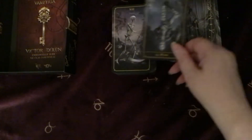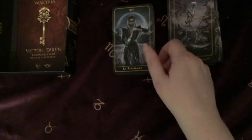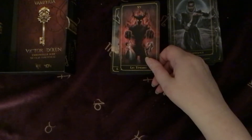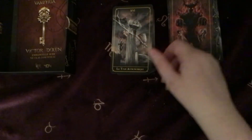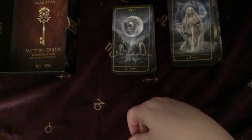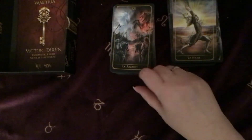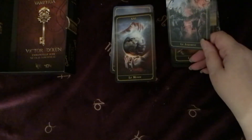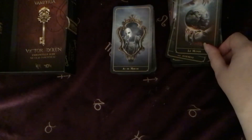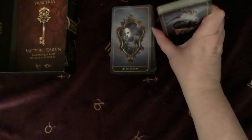I like the Wheel. Justice. The Devil, the Tower, the Star, Moon, Sun, Judgment, and the World. Fab — those are great.